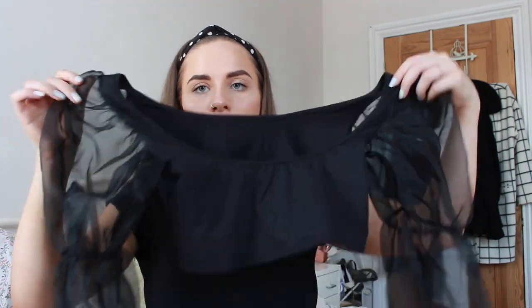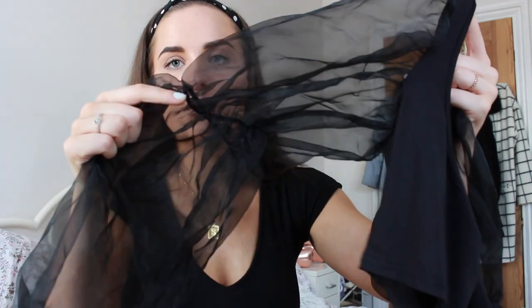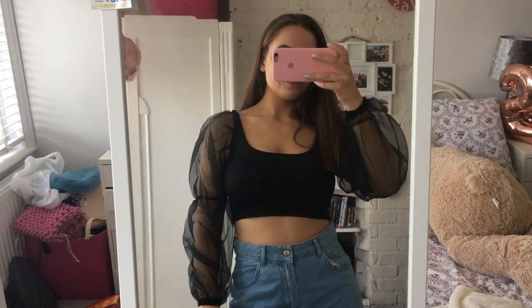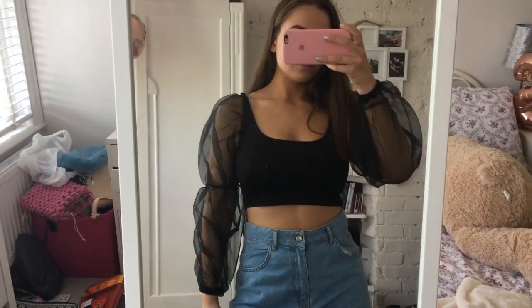The next top has a similar vibe to the white one but it's not a corset. It's a black top with mesh balloon sleeves — I love the contrast between the solid top and the mesh puffy sleeves. The sleeve puffs out, comes in at the wrist, and puffs out again with a cuff. This would look so nice with just a pair of blue denim shorts. I'm clearly obsessed with this whole puffy long-sleeved style.